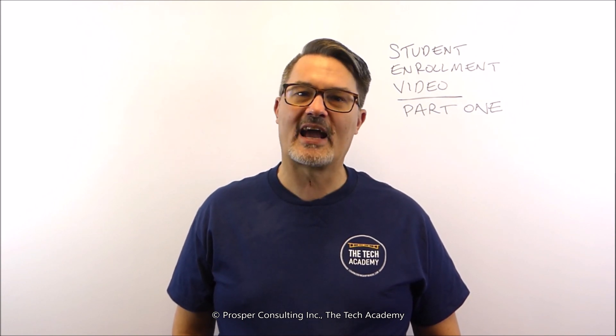Hello, my name is Eric Gross and I'm the co-founder of the Tech Academy. This is part one of three of our student enrollment video. In this part of the video, I'll explain what the Tech Academy does and provide a brief history of our school.